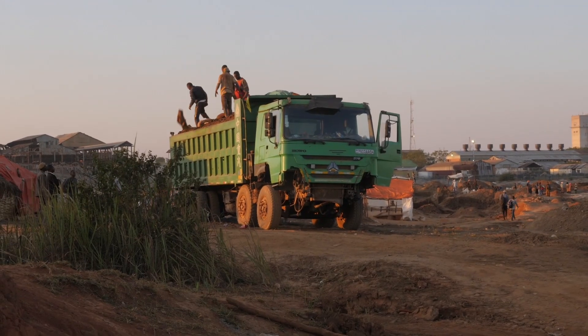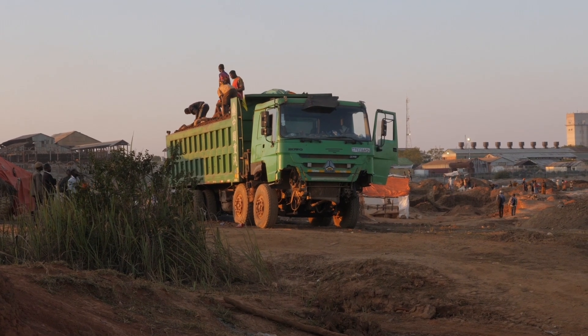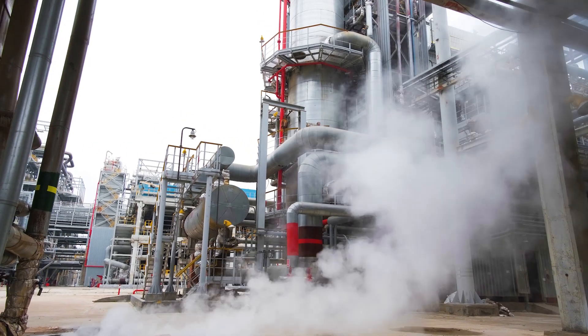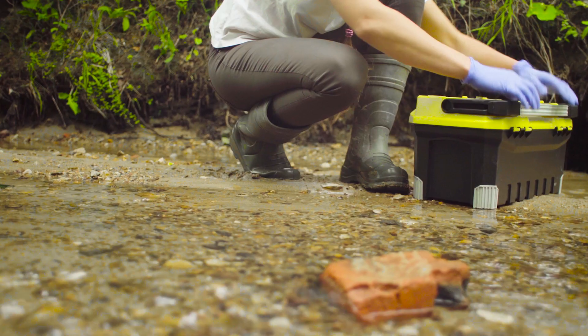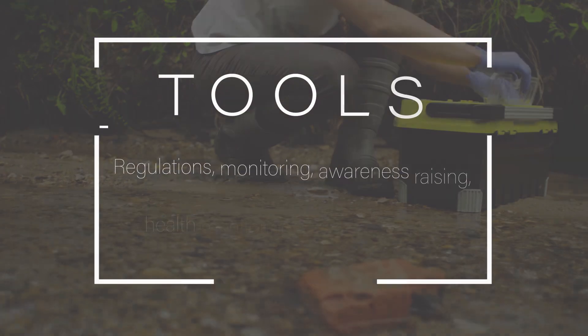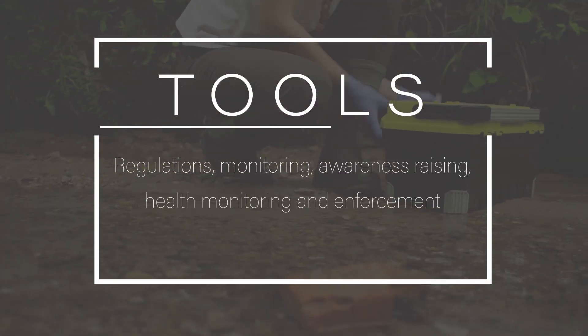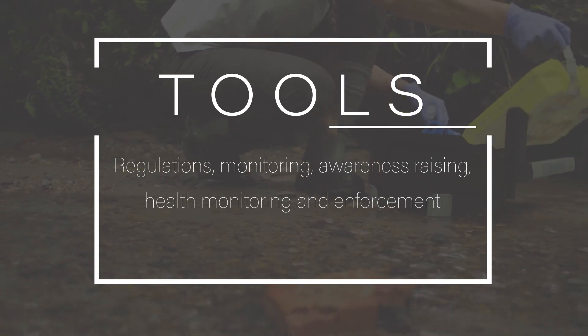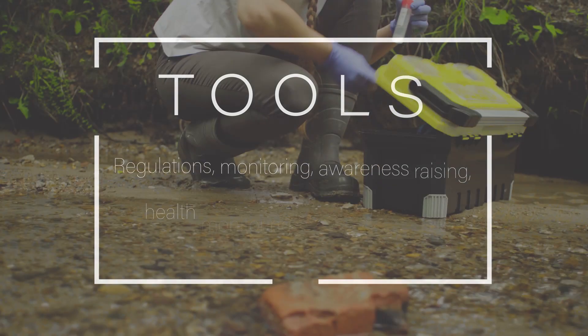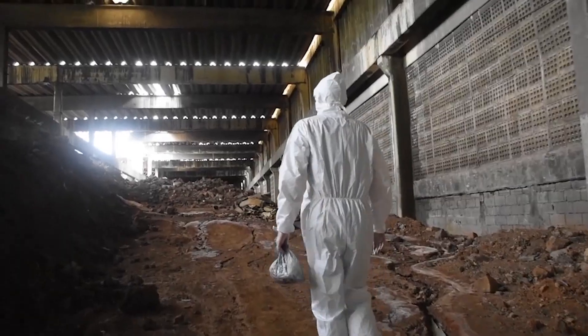There are already many contaminated sites around the world, and while there has been much improvement, we are still finding and creating more. Once a site is contaminated, the remedies can be difficult and expensive. Accordingly, prevention of new sites is really important. Tools like regulations, monitoring, awareness raising, health monitoring, and enforcement all have their place in reducing the creation of additional contaminated sites, as well as cleaning up already contaminated ones.